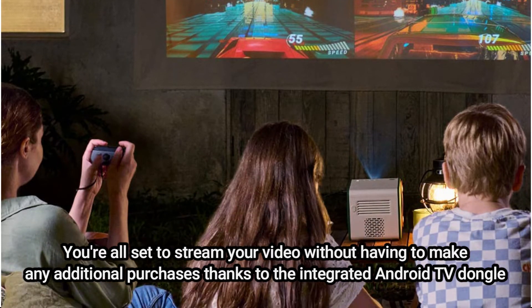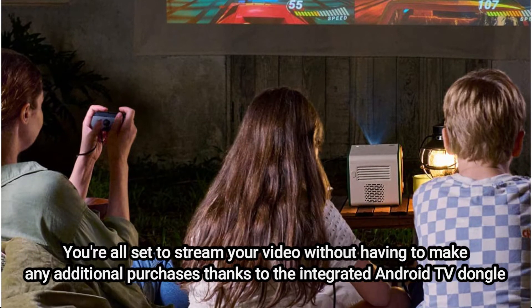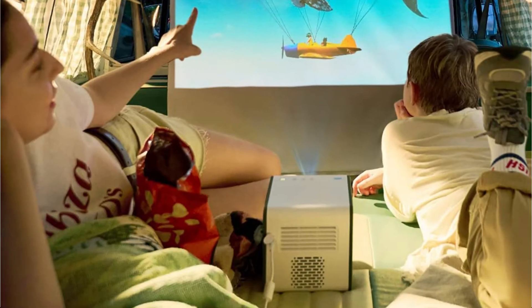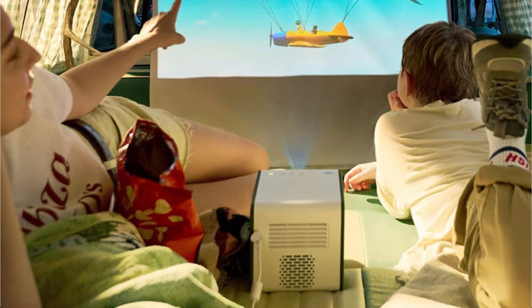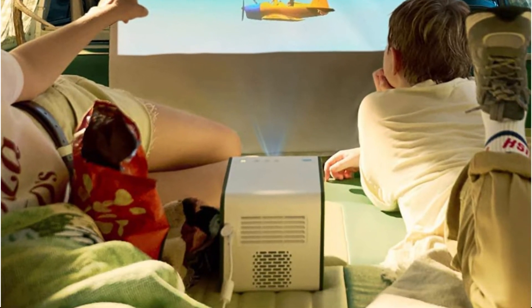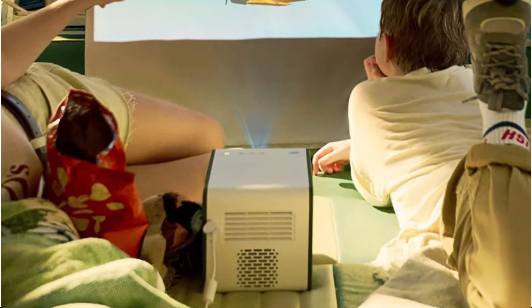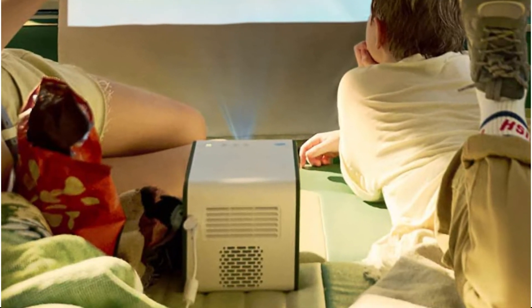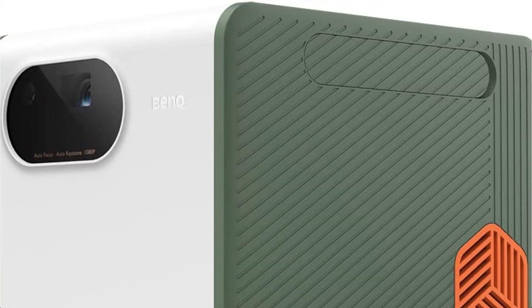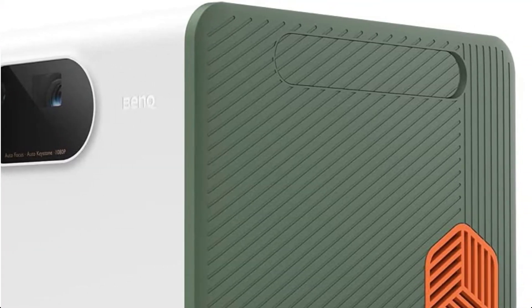However, while having a USB-C charging port, the projector was a little picky about which sort really worked — which was the main problem we discovered during our review. Keep in mind that the packaging specifies a 45W charger, and we were unable to get any other chargers to function. With this projector, the Netflix issue also rears its ugly head, so you'll have to forego watching Stranger Things or find a workaround.